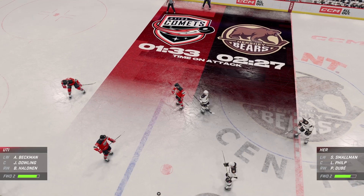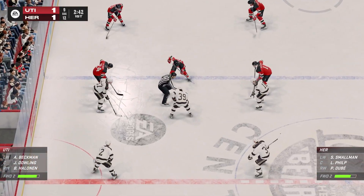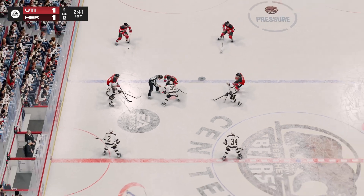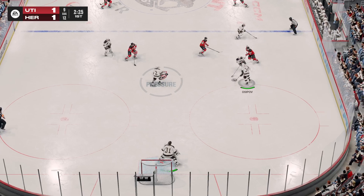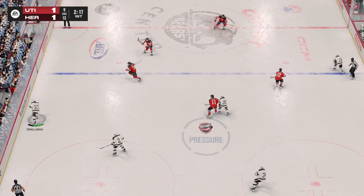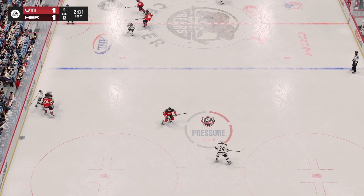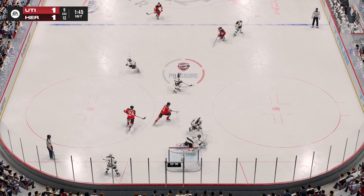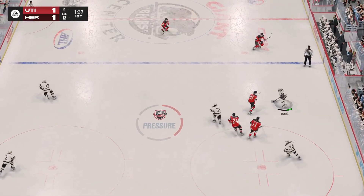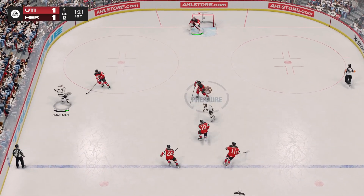Teams are ready to go, and we're moments away from puck drop. Utica's won the draw. Moves the puck. The Bears take possession in the defensive end. Solid hit on the play! Utica's got the puck, and he's knocked it out. Sends the pass over. Strips it inside the attacking zone down the left wing.